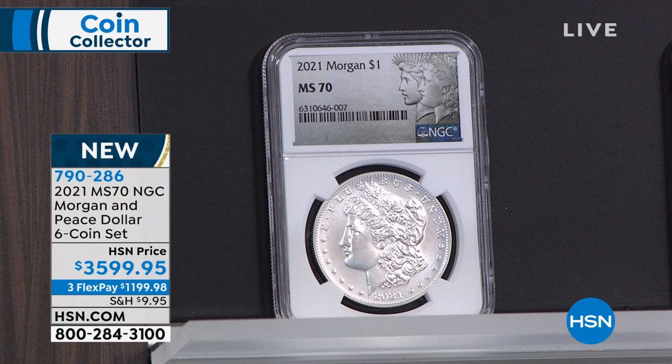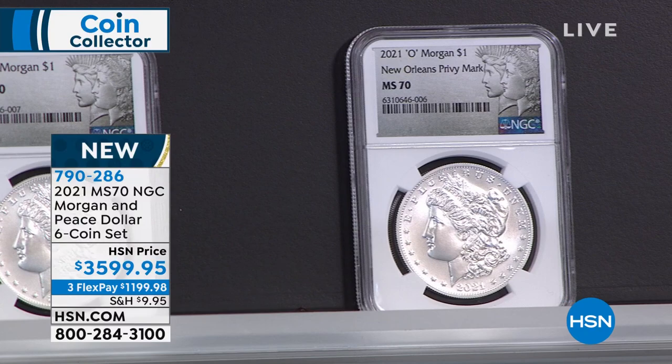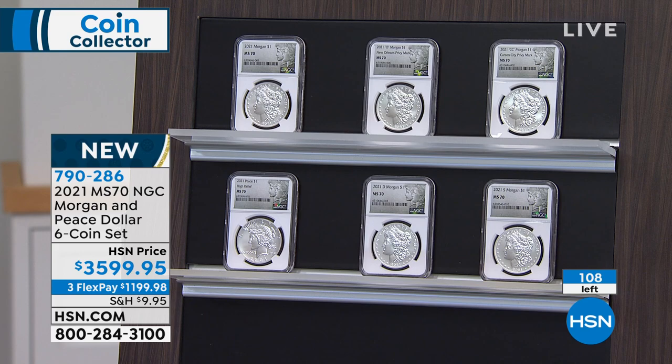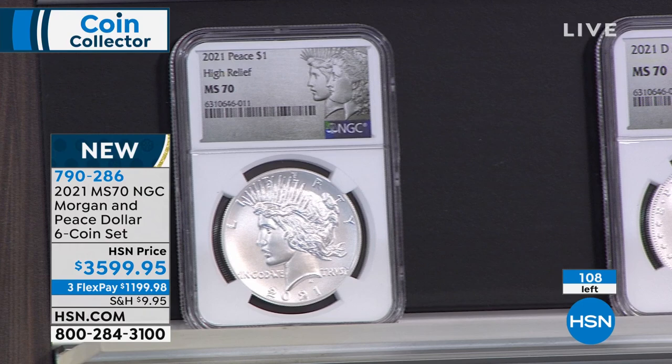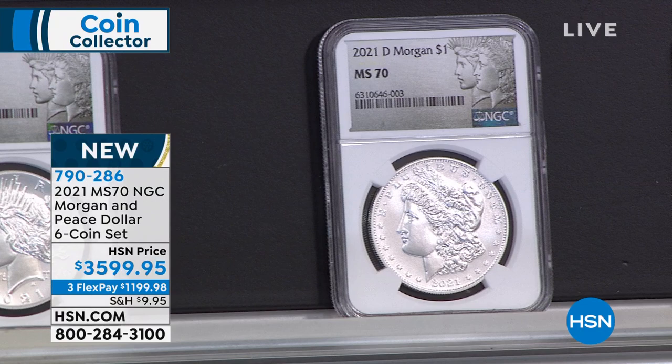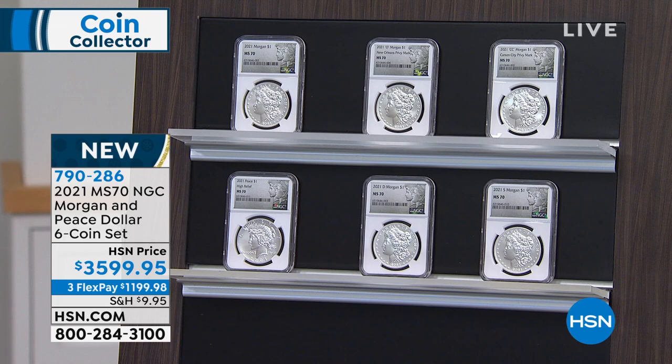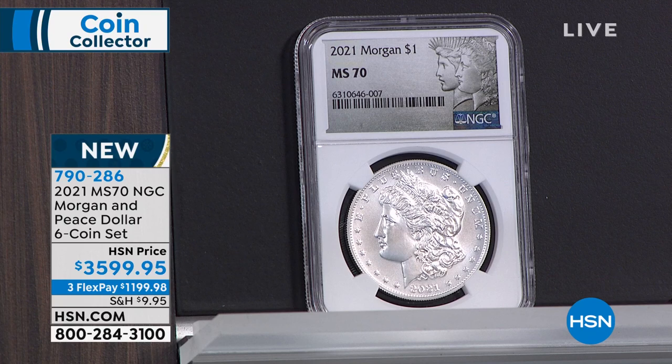We debuted this at our last show two weeks ago. This is one of the most exciting, special, incredible sets ever put out by the United States government. Starting in 1878 and ending in 1921, the US government made the Morgan Silver Dollar — always the hallmark of collectability in American numismatics. It was last made in 1921. For the 100th anniversary, the government made a complete mint-mark set of the Morgan Silver Dollar dated 2021.